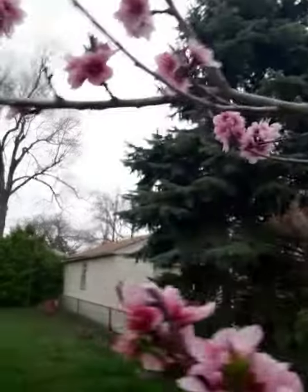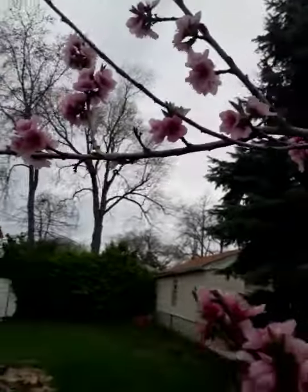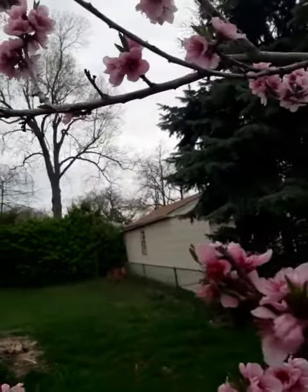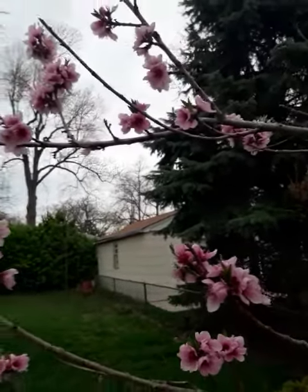Now you must be thinking to yourself, Miss Janice, you said it's a nectarine tree — where are the nectarines? Nectarines are a lot like a peach but they're not fuzzy. It's a fruit. And this is where the nectarines are going to grow.